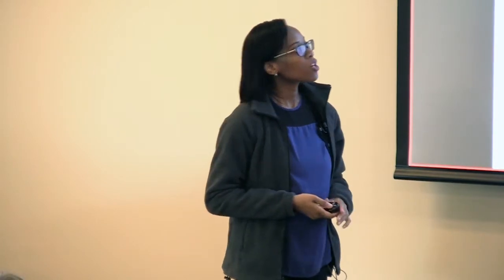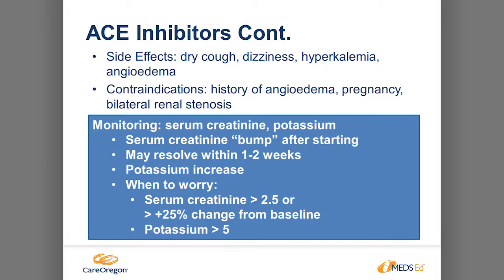ACE inhibitors also have the side effect of increasing potassium, and can cause angioedema — when the lips, face, and side of the neck are swollen. That's a life-threatening side effect because it can constrict your airway and you have to go to the hospital. Contraindications include history of angioedema, pregnancy or planning to become pregnant, and bilateral renal stenosis.